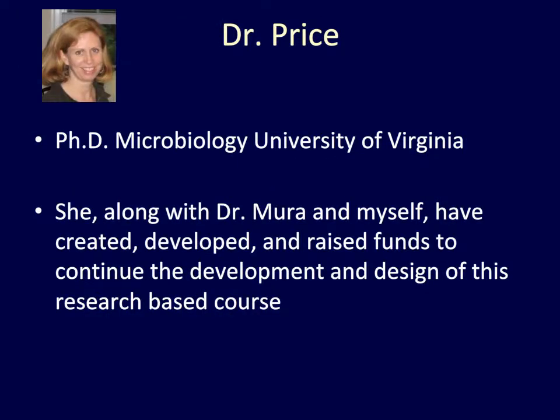Dr. Price earned her Ph.D. in the area of Microbiology here at the University of Virginia. She is the lab coordinator for the course, and she, along with Dr. Mura and myself, have created, developed, and raised funds to continue the development and design of this research-based course.